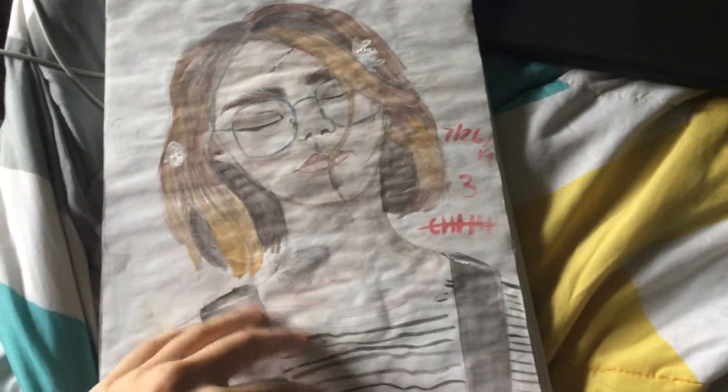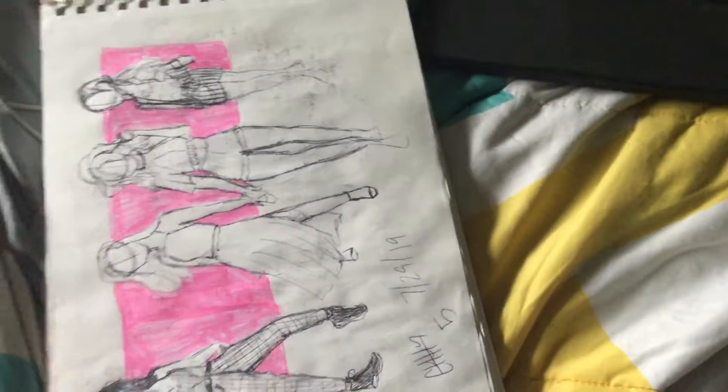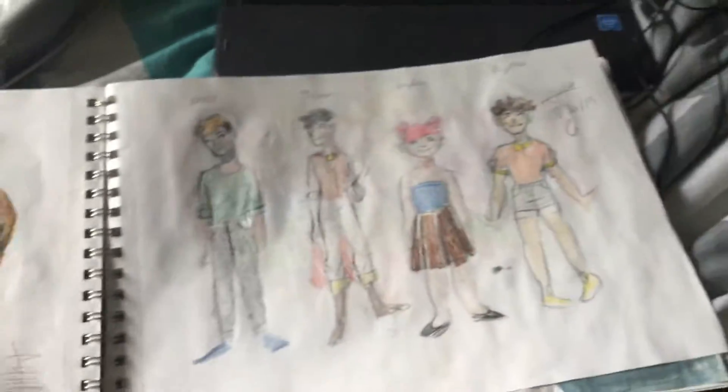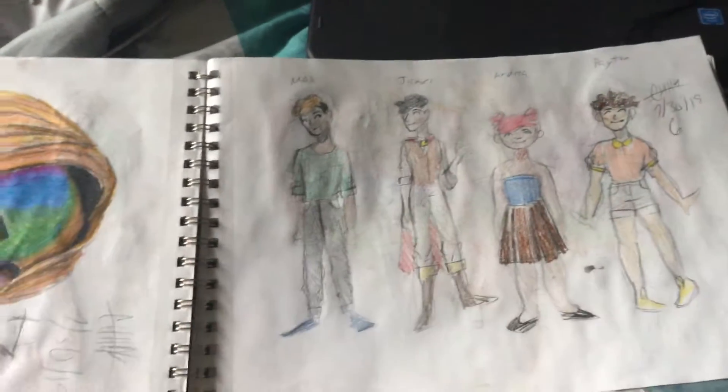Random girl from Tumblr, or it might have been Instagram, I honestly don't know. Richie from It, but trashy. These are taken off from Pinterest, I think. These are my OCs that I want to draw more because I love them deeply.